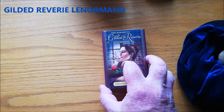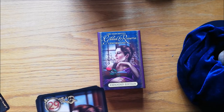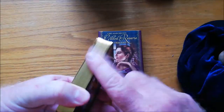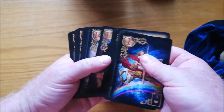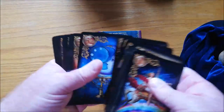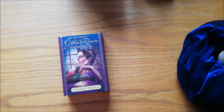Next up I have the Gilded Reverie Lenormand by Ciro Marchetti — oh my God, I love this artist's stuff. This is the expanded edition, which means it has an extra man and woman and an extra bird card. That is the back of the cards — beautiful gold and red. The cards are beautifully gilded. If you know any of the Ciro Marchetti decks, you'll know exactly what to expect from the artwork. There's the one male and that's the female — those two work so beautifully together. This is just an amazing deck. I use this deck a lot simply because it is so beautiful. Ciro Marchetti's Gilded Reverie Lenormand.